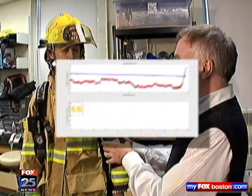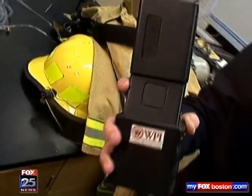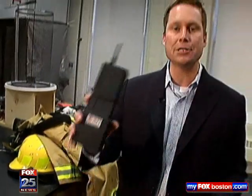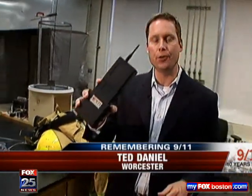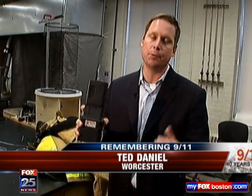The device can also relay vitals, air intake, and the temperature of the environment a firefighter is working in. Researchers here at WPI plan to spend one, possibly two more years fine-tuning the locator. They know technology like this has to be flawless before it gets into the hands of the people who need it.